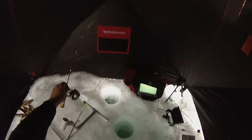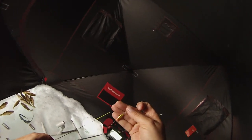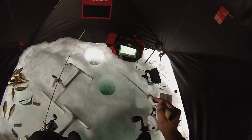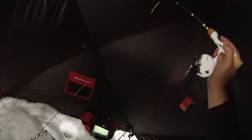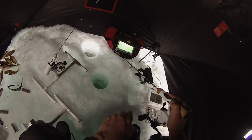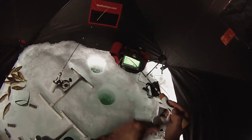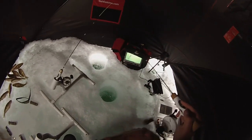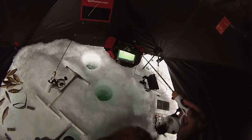Gonna try another lure here — it's a little minnow, upside down with the chain hook on it. I'll give it a shot; I can see some perch on the camera. Got him! As soon as this one hit the bottom it was on.